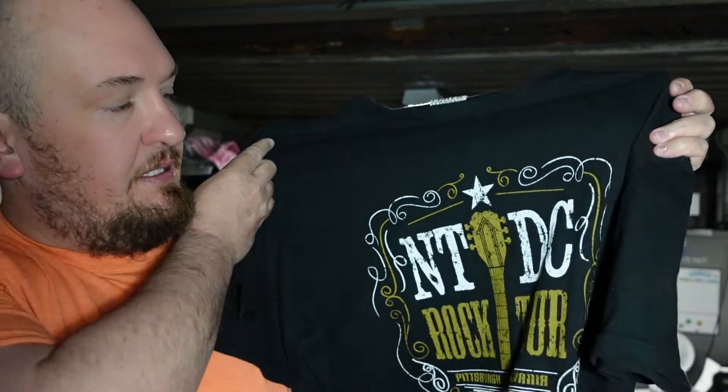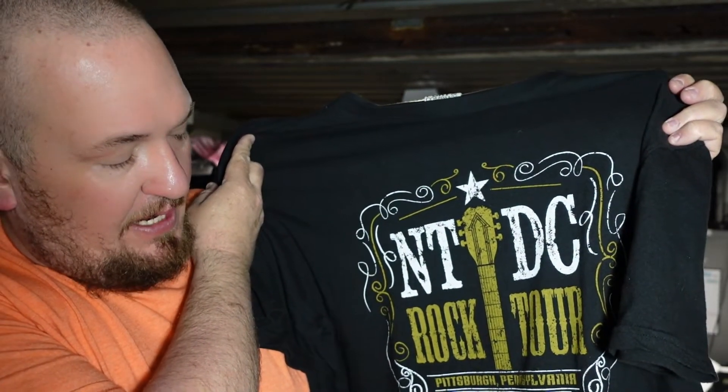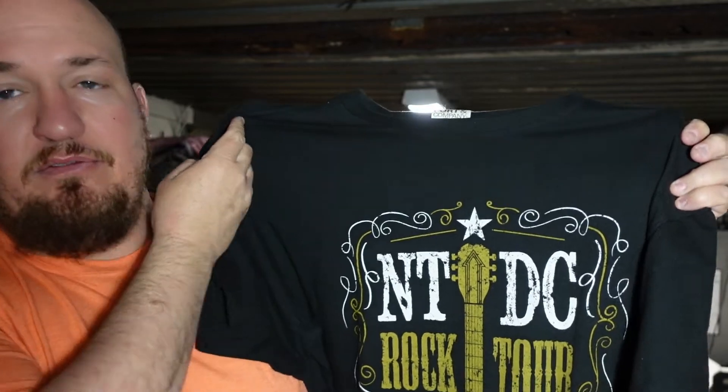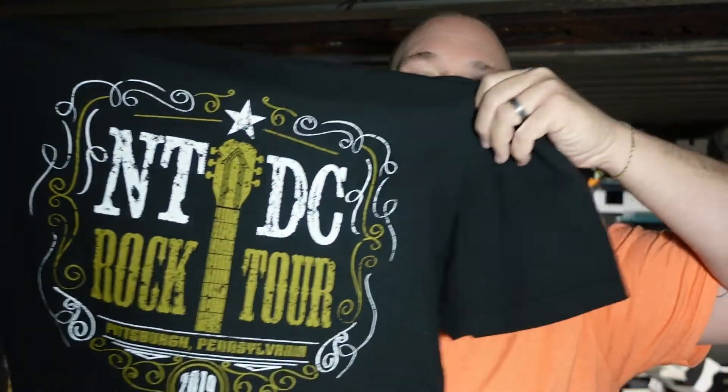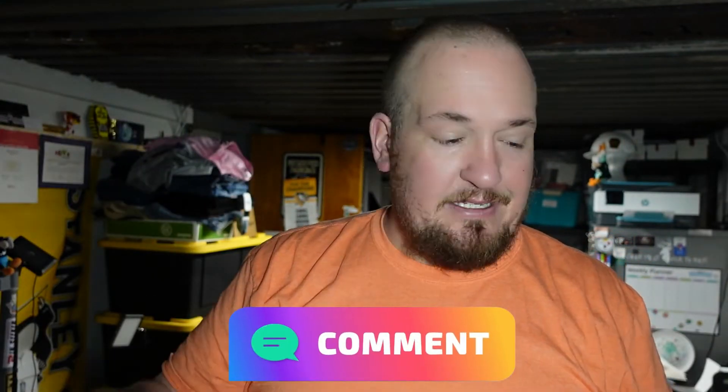This first shirt, I don't know anything about. It looks like a cool tour shirt — NTDC Rock Tour, Pittsburgh PA 2019. I have no clue what that is. I looked it up, can't find anything on it. If you know anything about this, comment below. It is a size extra large.